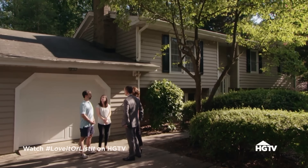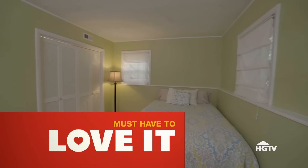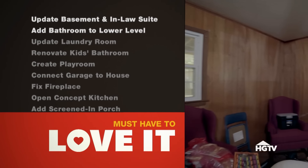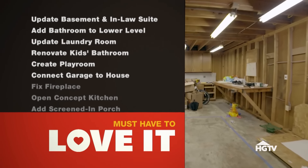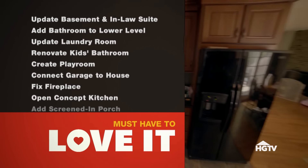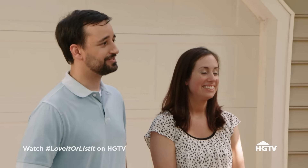For the renovation, what they need to be convinced to stay includes: an updated living space for mom, an additional bathroom on the lower level, an updated laundry room, a renovated kids' bathroom, a proper play area, a door connecting the garage to the main house, a fixed fireplace, an open-concept kitchen, and a screened-in back porch. Their renovation budget is $65,000.